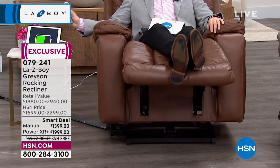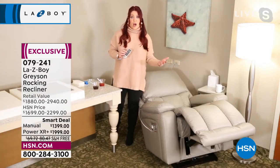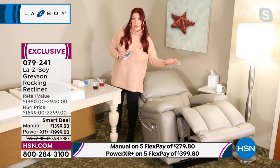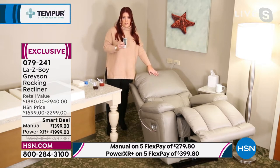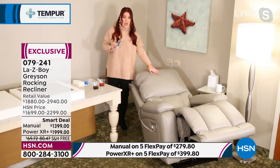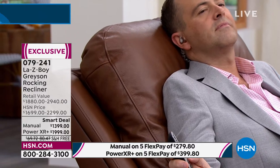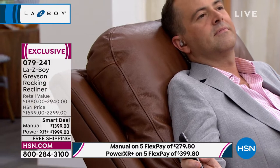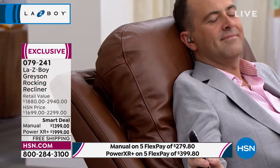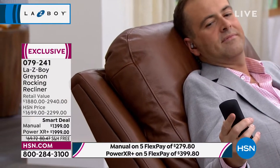If you want dark gray, I would order in the next 20 minutes — it's in sellout quantities. The manual smart deal price is $1,399 versus the $1,880 retail value. The power version would normally set you back around three thousand dollars; our price is under two thousand dollars on a flex pay of $399. Both are on VIP financing: 18 months at $77 or $111 respectively.